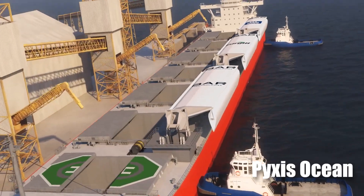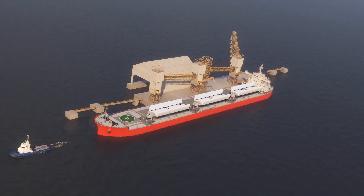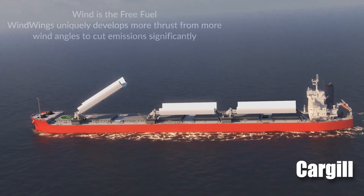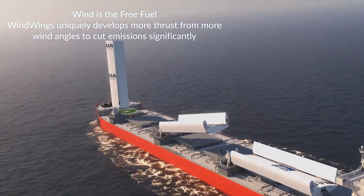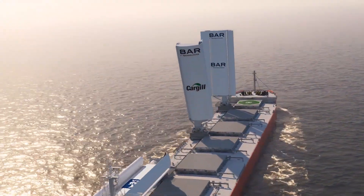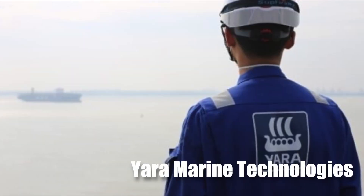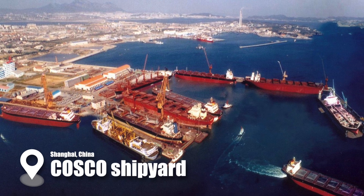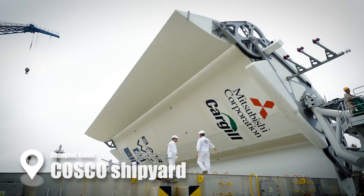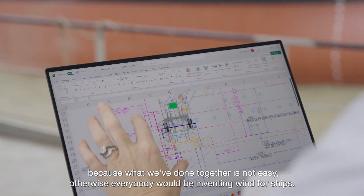The vessel Pixis Ocean was built in 2017 and is flagged in Singapore. It is currently being chartered by the American giant Cargill. It was recently retrofitted with two 37.5-meter-tall wind-wing sails, a technology developed by the British company BAR Technologies and manufactured by the Norwegian firm Yara Marine Technologies. Over the past few months, engineers worked around the clock at the Cosco shipyard in Shanghai, China, installing the new system made from foldable steel and fiber while conducting tests to ensure compatibility, safety, and optimal results.